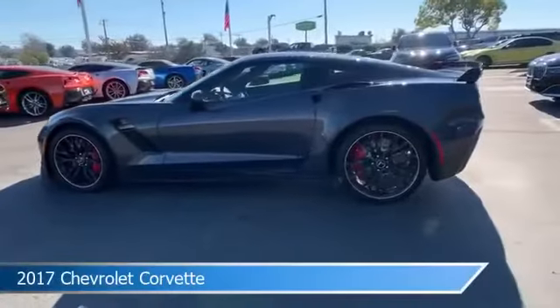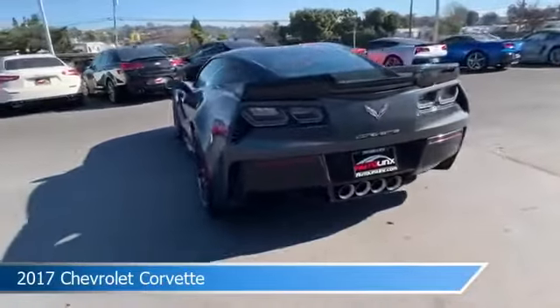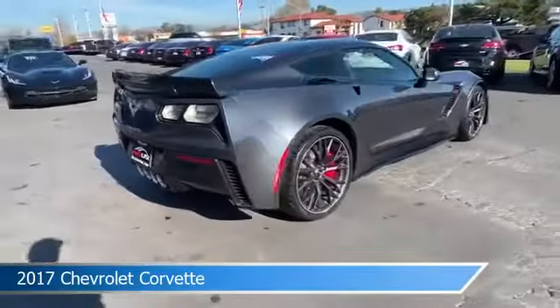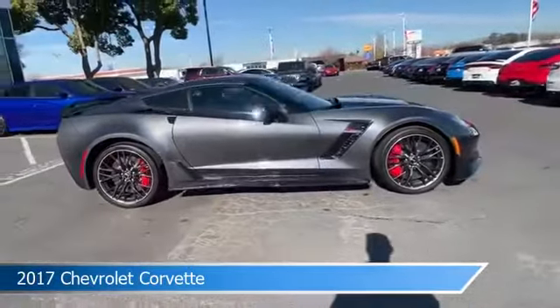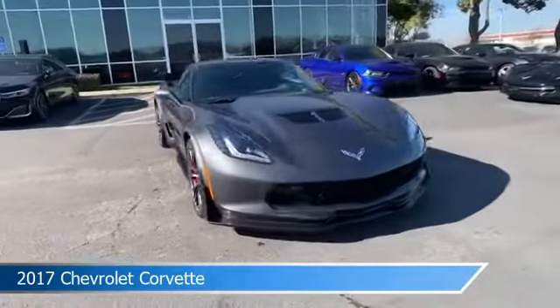Take a look at this 2017 Chevrolet Corvette, equipped with an Auto 8-speed Paddle Shift transmission in Watkins Glen Gray Metallic. This car comes with some great features including anti-lock brakes, headlights, audio controls on the steering wheel, auxiliary input, and more.